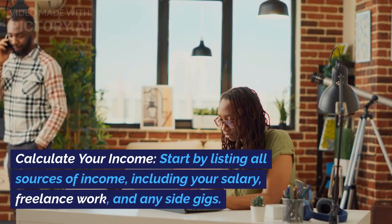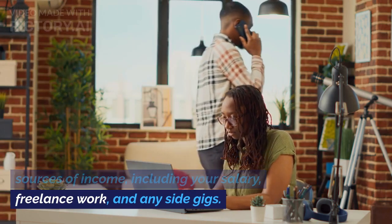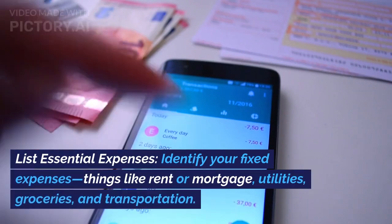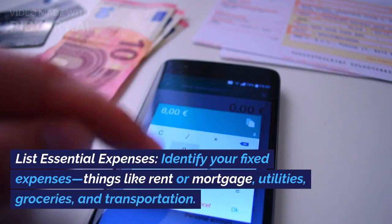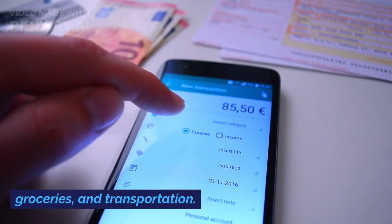Calculate your income. Start by listing all sources of income, including your salary, freelance work, and any side gigs. List essential expenses. Identify your fixed expenses — things like rent or mortgage, utilities, groceries, and transportation.